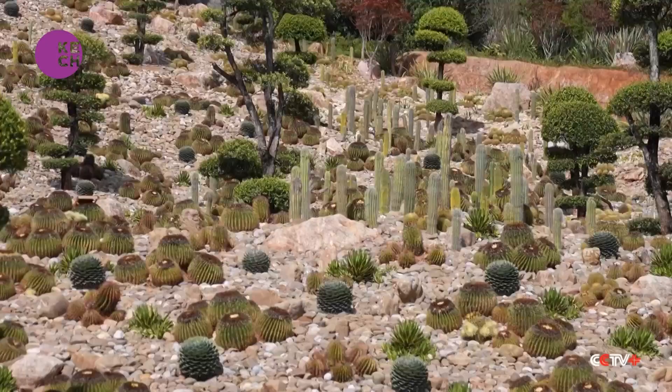I brought my kids here after learning about this place from social media. The view is wonderful and the air is nice. It's my first time here and I find it a great place for taking pictures as the scenery is unique.